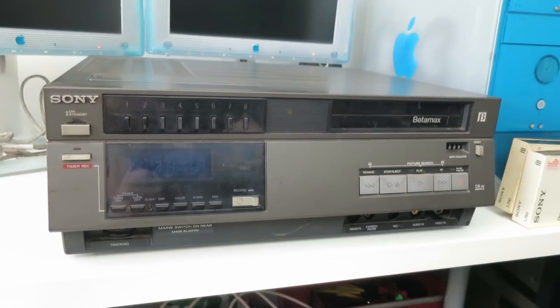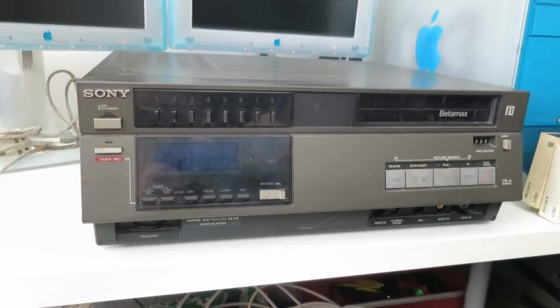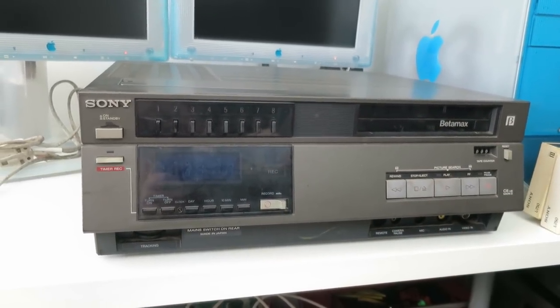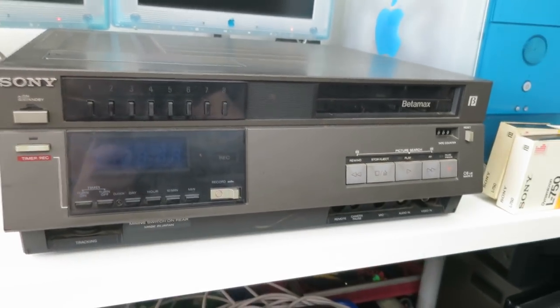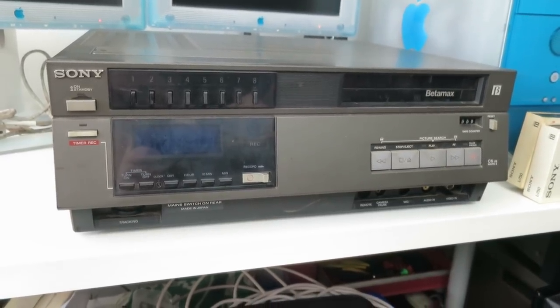It was really funny. The people I bought it off on the stall, they were like, 'Betamax — that was a bit before your time.' I was like, yeah, quite a bit. But they must have thought, what the heck is this really young person doing buying one of these?